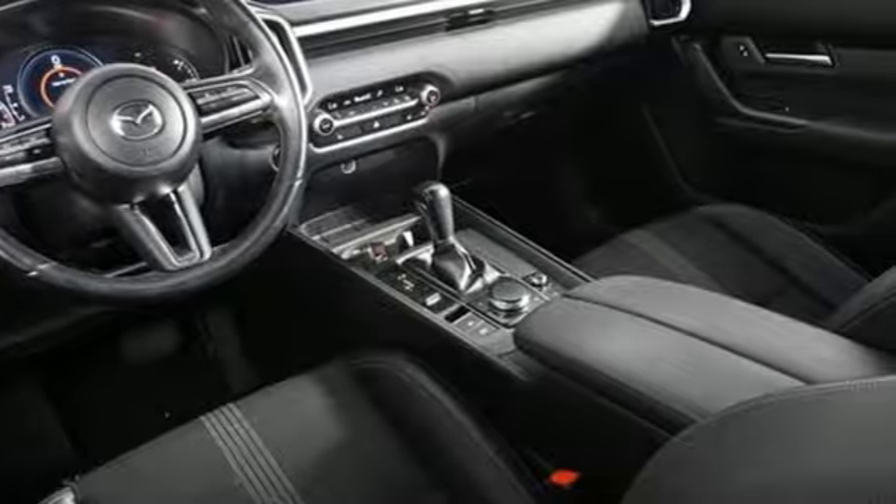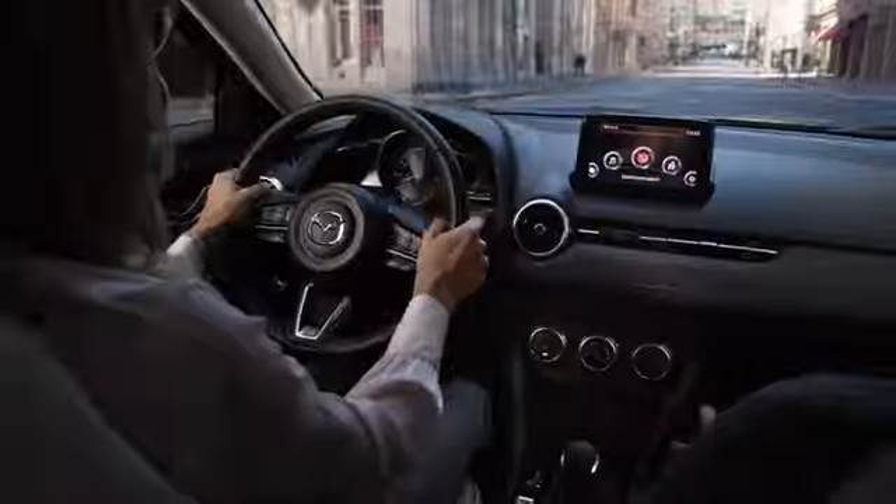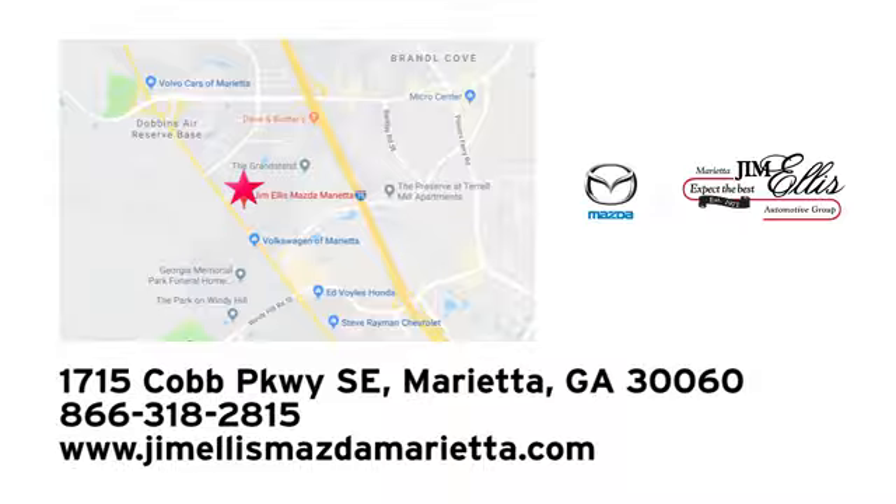There's even more to see in person — take it for a test drive today. At Jim Ellis Mazda Marietta, we prove every day that buying a car can be an enjoyable experience. We're conveniently located near Dobbins Air Force Base on Cobb Parkway.